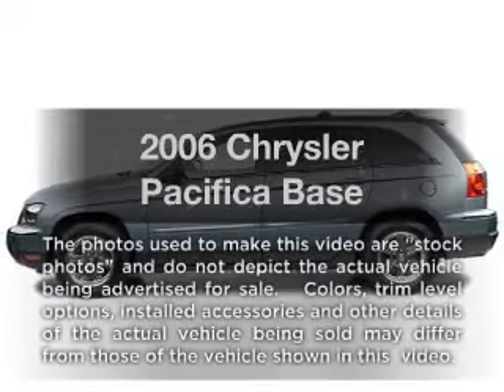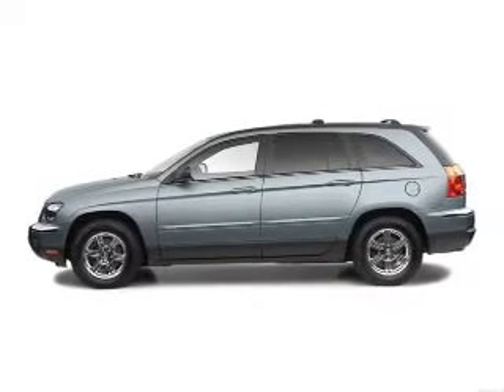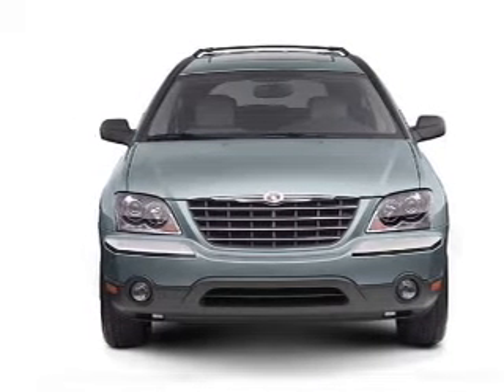Get noticed in this 2006 Chrysler Pacifica. Travel the roads in style and comfort in this great vehicle, with a solid 6-cylinder engine that responds smoothly to its automatic transmission.